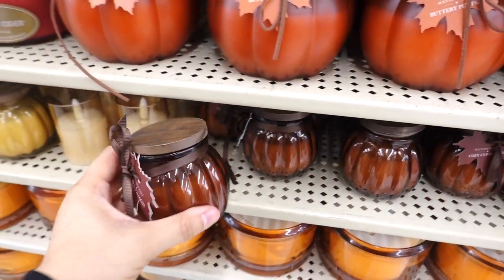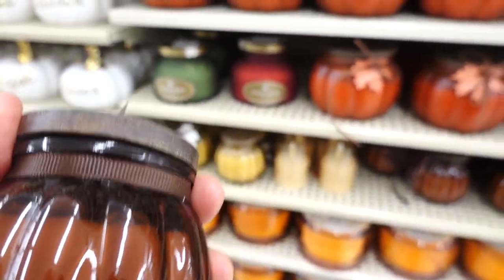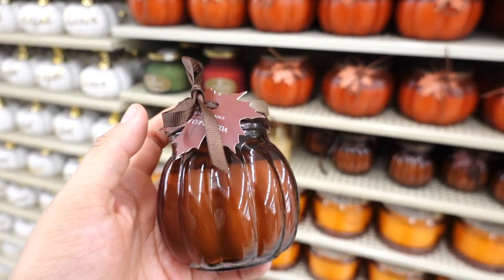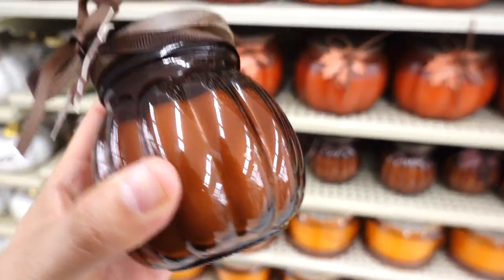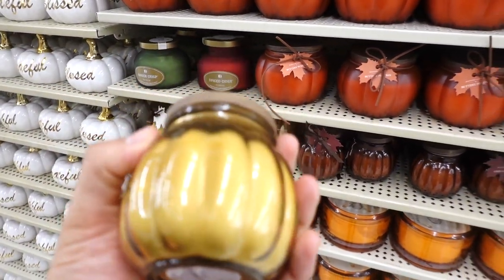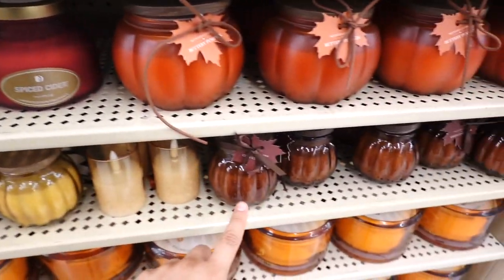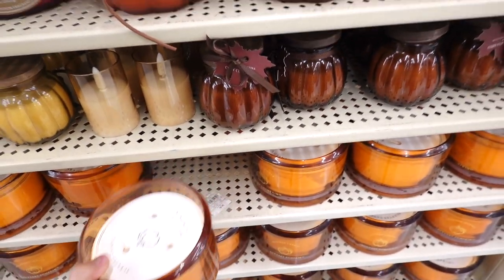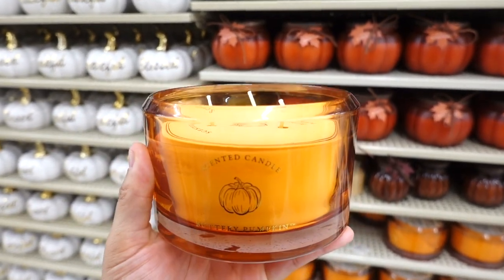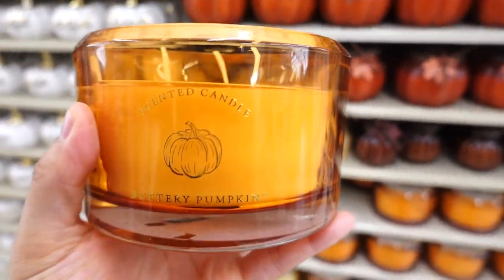They have these small ones that remind me of Target — $7.99. This one smells good — it's more on the sweet side. This one is 'cozy cup of cocoa' and it smells like hot chocolate in a candle. Very nice. This one has more of a vanilla scent — vanilla caramel cream. But I do like the hot cocoa one. Yes, this is the candle I was smelling last year and fell in love with. This big one is $19.99 — the glass is so pretty and I just love this scent.